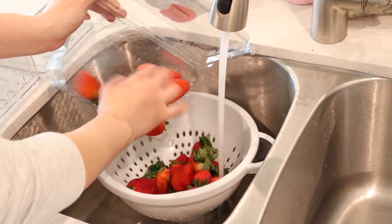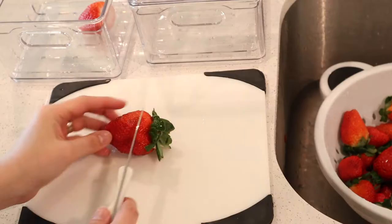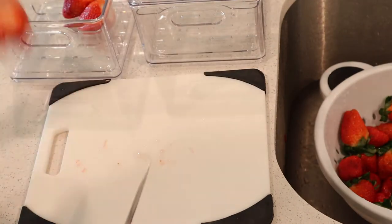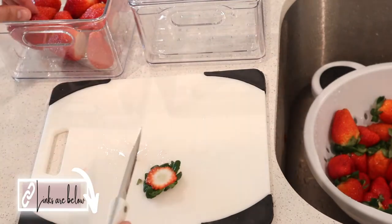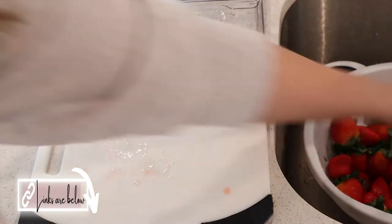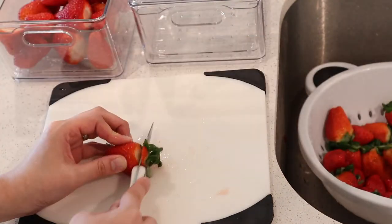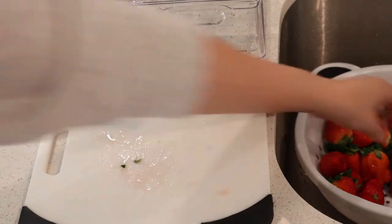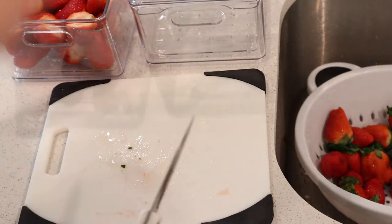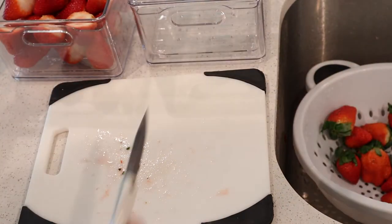I headed to the grocery store and got some fresh fruit to start, like strawberries, blueberries, and grapes. I'm using these small berry bins, and as you can see they're actually vented on the bottom — so after you wash and dry the fruit, if there's any moisture left, it vents to the bottom and your fruit isn't sitting in water. I can already tell a difference; our fruit is lasting so much longer. I love that I can prep the strawberries and just grab them ready to serve.